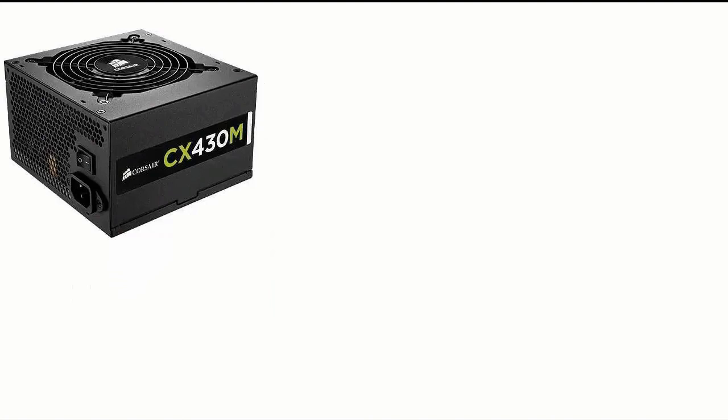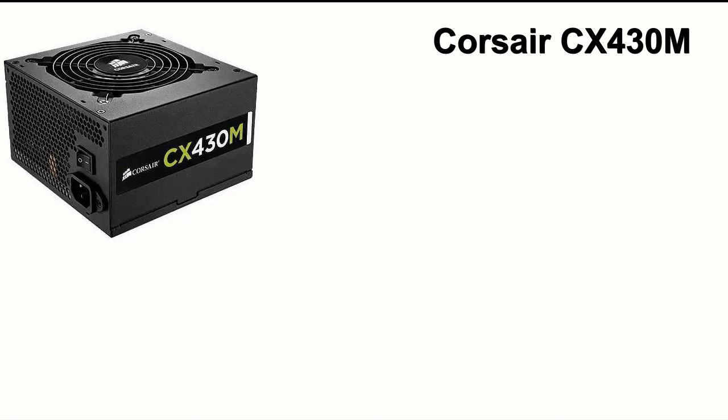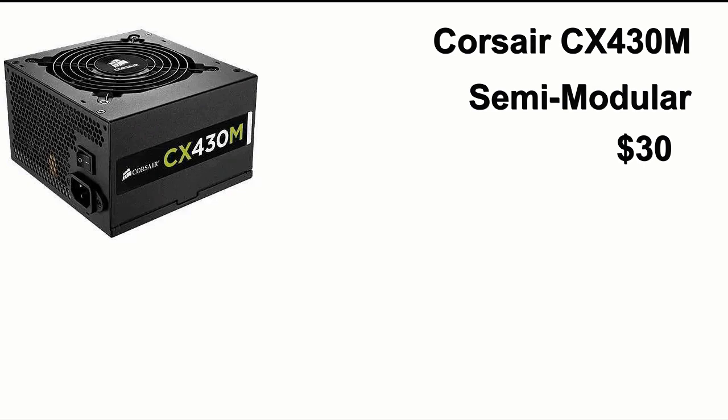For the power supply, we have the Corsair CX430. This power supply is a bit much for our system but that's fine, and it's semi-modular so there will be fewer cables in your case and more room for airflow. It's from Corsair so it's reliable.